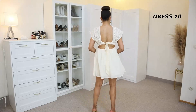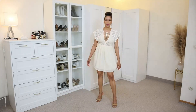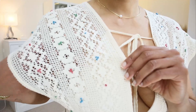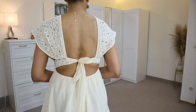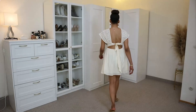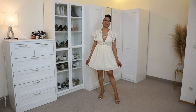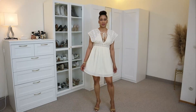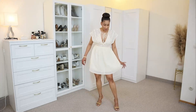Dress number ten is again from Zara. This is a beaded embroidered mini dress made with 100% cotton. It has short sleeves and a V-neckline. It has an open back with a transparent waistband and ties at the front and back to secure the chest area. I am using size 36 on this dress.